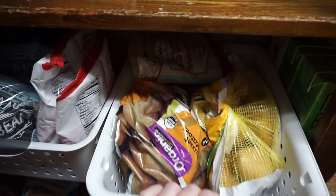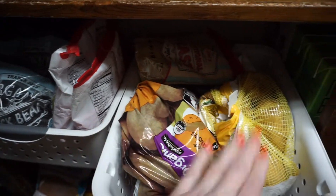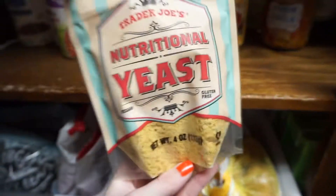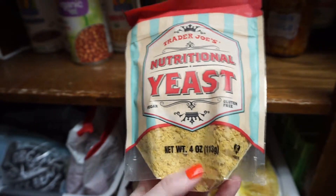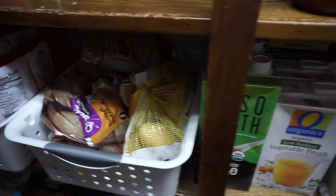In the next basket I have potatoes: two bags of russet potatoes and some yellow potatoes, plus a bag of nutritional yeast — I have another one in the refrigerator. Nutritional yeast is an essential.